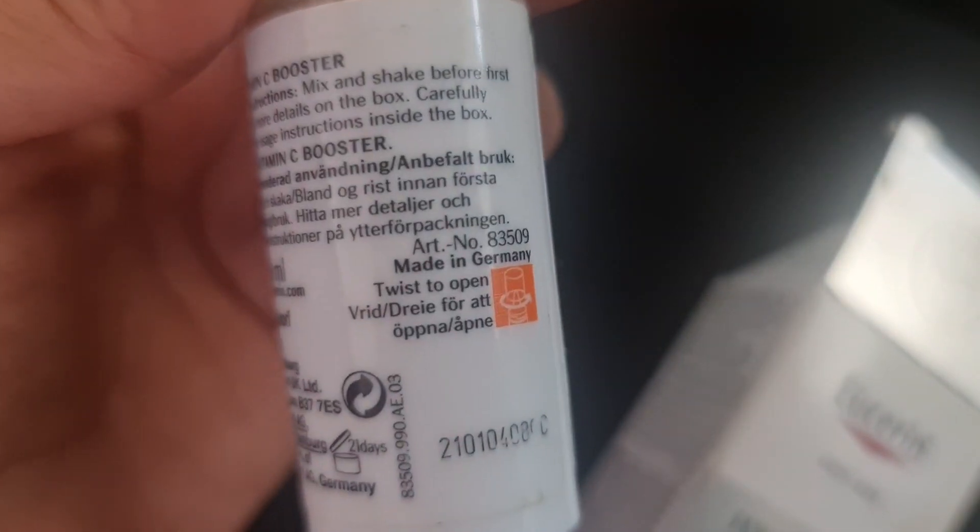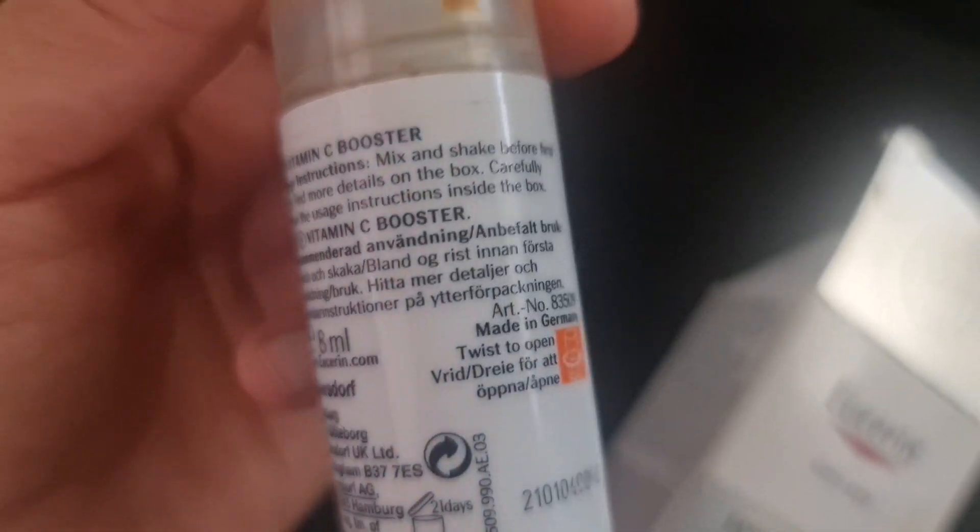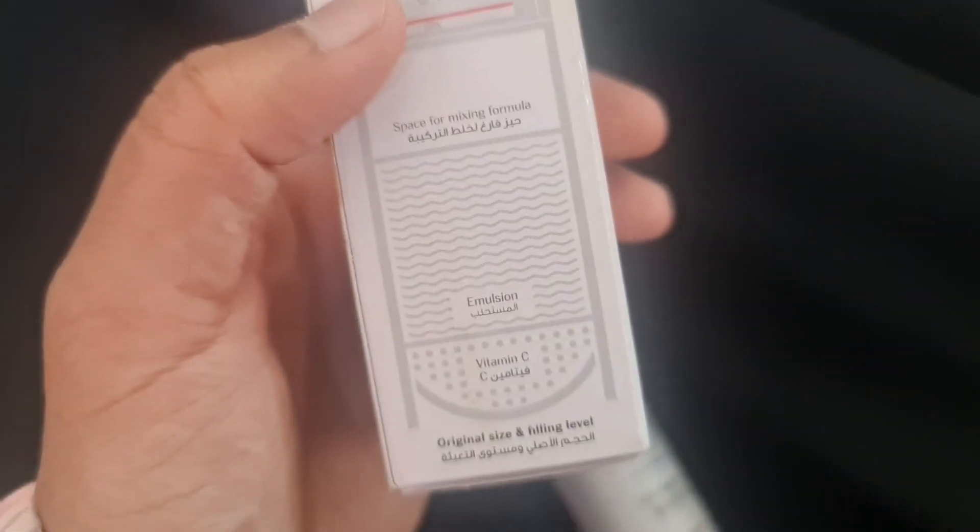This one comes from Germany and you have to shake it well before using it. The other details are on the box. Vitamin C is somewhere here, and this is the space for mixing the formula — so before using it, shake it well and then apply.